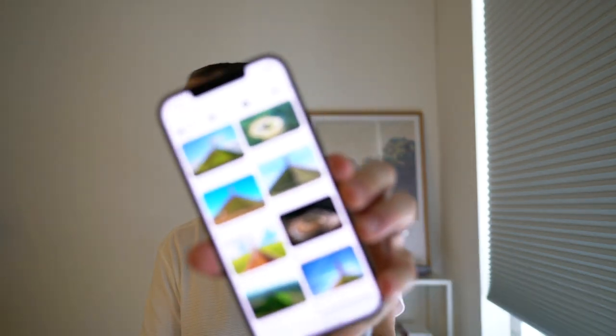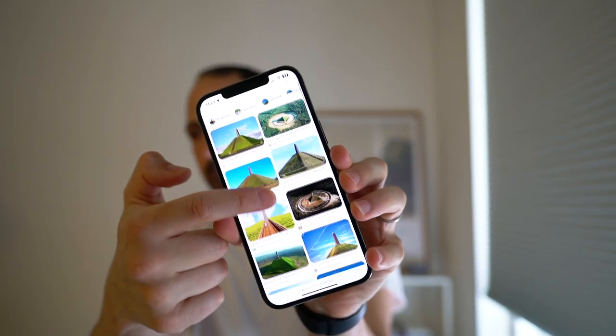Check this out — I found out there is a pyramid pretty close to us. Today was supposed to be a relaxing Sunday, but we have to see it. It's a pyramid in the Netherlands.